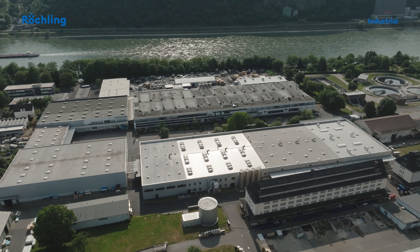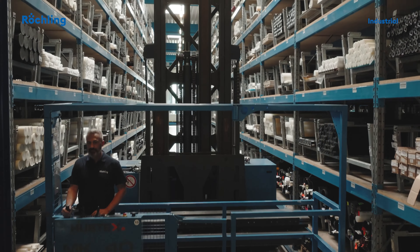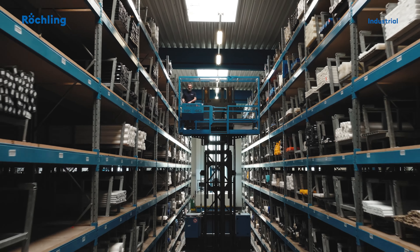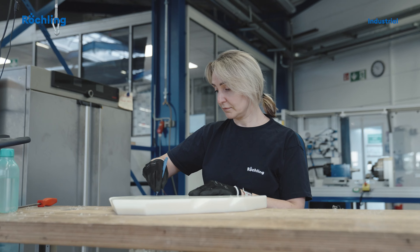With our over 10,000 square meter logistics center and more than 18,000 items, Reschling in Lahnstein offers a unique product portfolio of plastics for the most technically demanding applications directly from stock. Promptness, reliability, and flexibility are our quality promise to our customers.